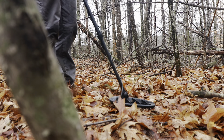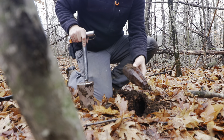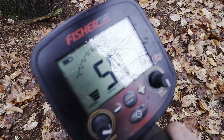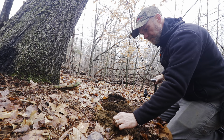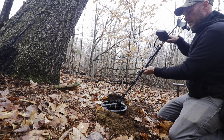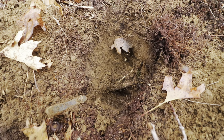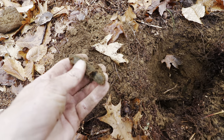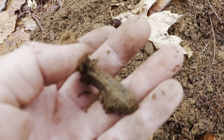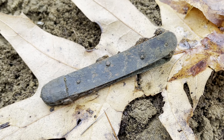Lead again. Lead again. Nail — though it sounded better than a nail. About eight inches deep — it's a pocket knife. Very cool. At least the midsection, no scales or anything. Talk about just catching that.